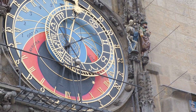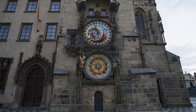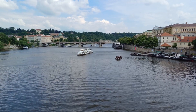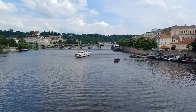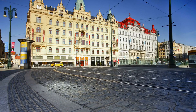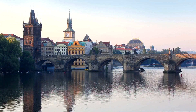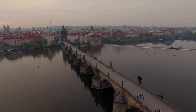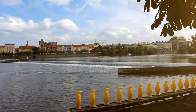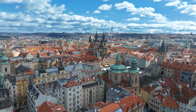Dive into the historic Old Town Square, where the astronomical clock puts on a mesmerizing show. Indulge in delicious Czech cuisine at a traditional tavern, and cap off your day with a serene Vltava river cruise, watching the city lights dance on the water. But our adventure doesn't stop here — the Czech Republic is not just about its capital. Stay tuned as we uncover hidden gems and lesser-known treasures that will make your Czech experience truly unforgettable.